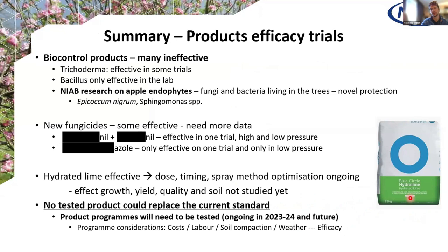Looking at a summary of new products available in the next couple of years: biocontrols were largely ineffective, though one Trichoderma was effective in some trials and we need more trials to establish how and when to apply it. We are looking into new ways to use biocontrol as endophytes — a bacterial and a fungal endophyte are in our research pipeline, but that's a long way down the road. We do have two new fungicides that have been effective to some degree, and we have hydrated lime, which is used in New Zealand and the Netherlands. We're now optimising spray conditions and volumes for the most efficient use. No tested product over the last six years will replace the current standard fungicide programme — we'll have to combine them.